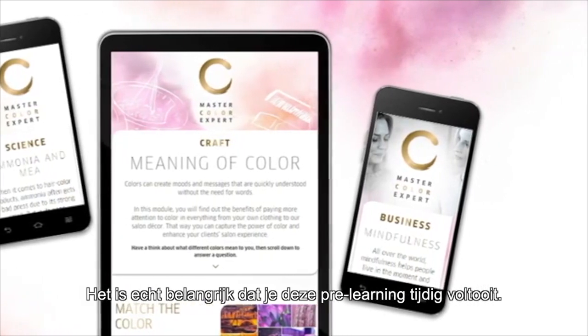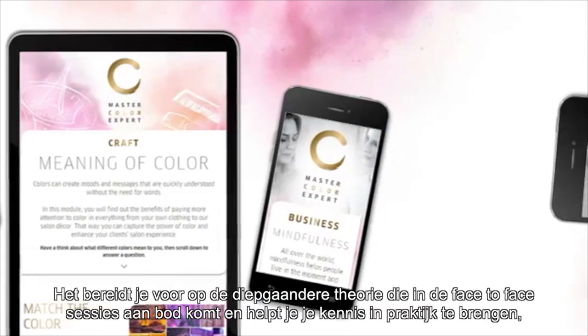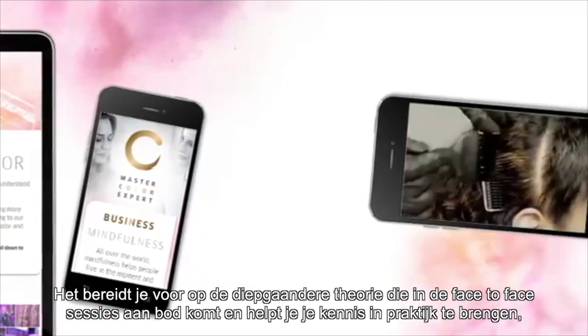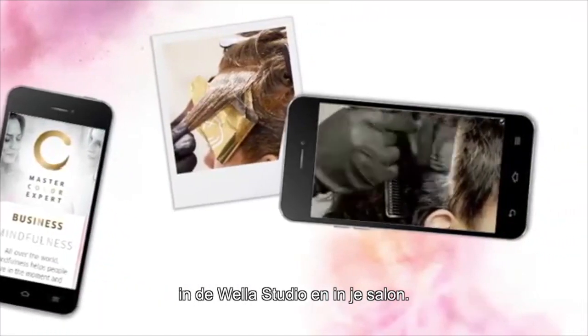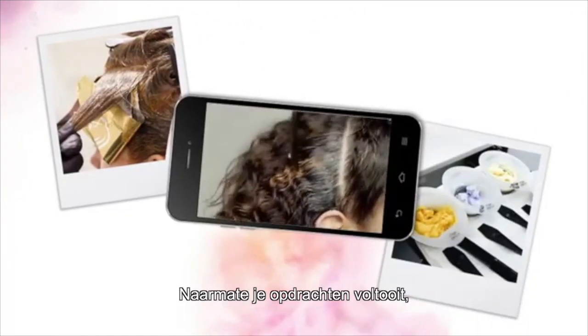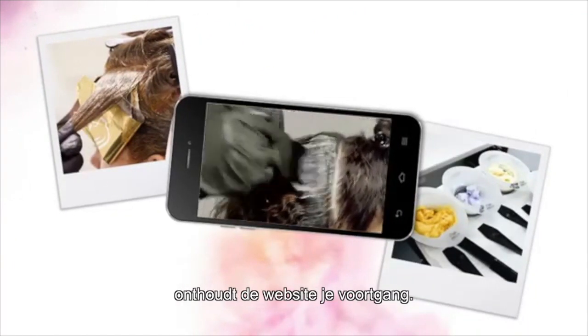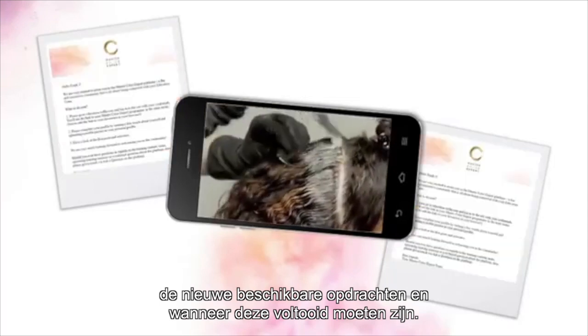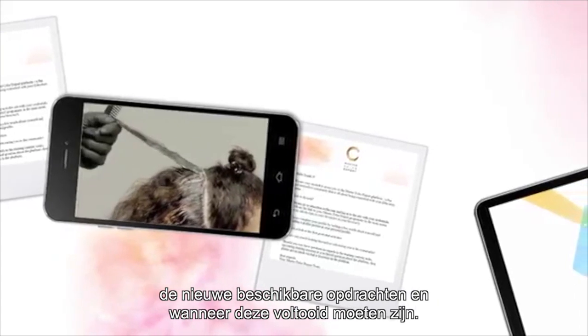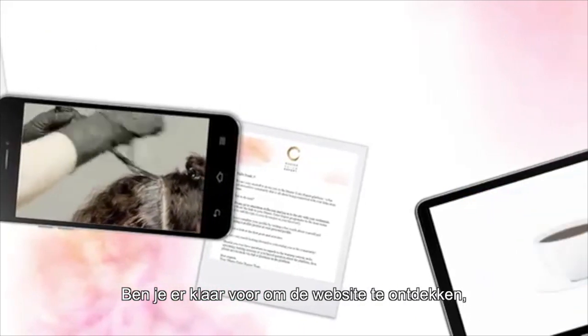It's really important that you complete this pre-learning. It will prepare you for the deeper theory that comes in the face-to-face sessions and will help you put your knowledge into practice in the Weller Studio and in your salon. As you complete tasks, the site will remember your progress and you will receive notifications of what's available next and when it needs to be completed.